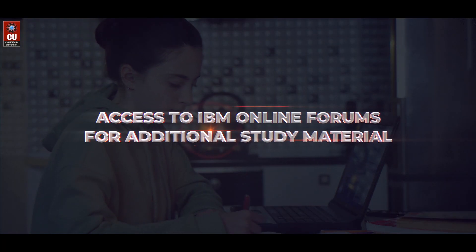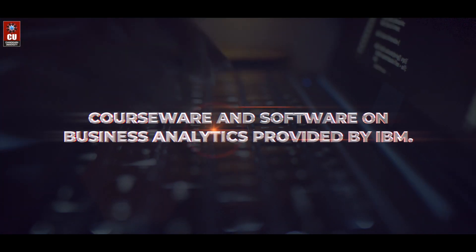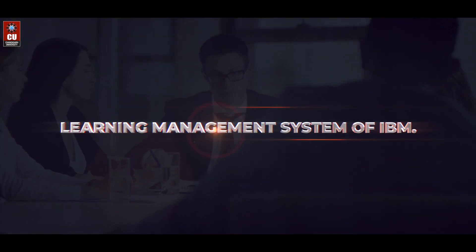Access to IBM online forums for additional study material. Courseware and software on business analytics provided by IBM. Learning Management System of IBM.